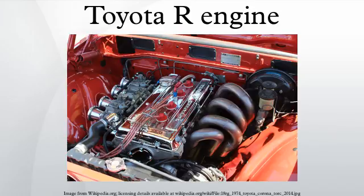The twin-cam 1.9L 10R was produced from 1967 through February 1971, when it was renamed the 8RG. The later 8RG version did not receive a timing chain tensioner, in an effort to make it more silent. Output was 140 hp at 6,400 rpm and 123 lb-ft at 5,200 rpm. Applications: Toyota Corona Mark II RT-75 Corona Mark II GSS.